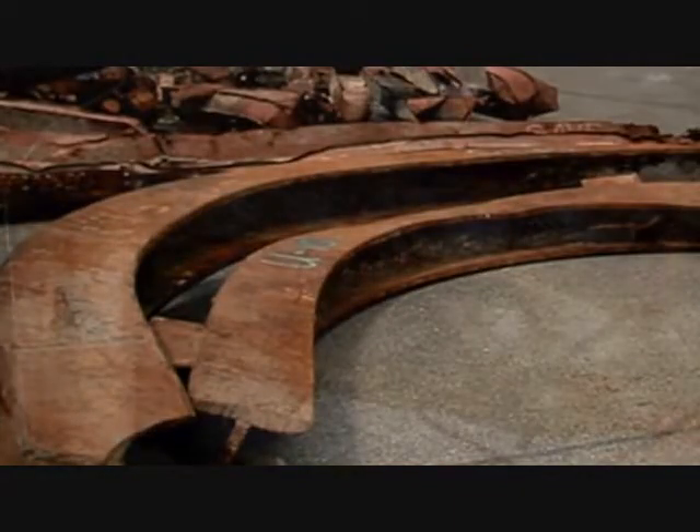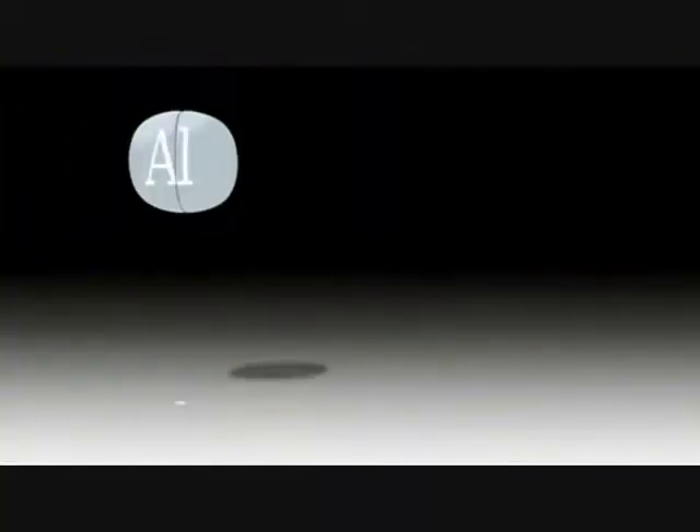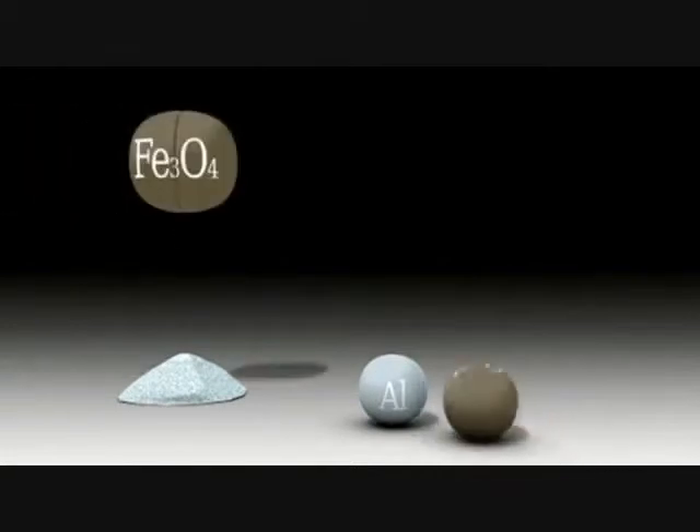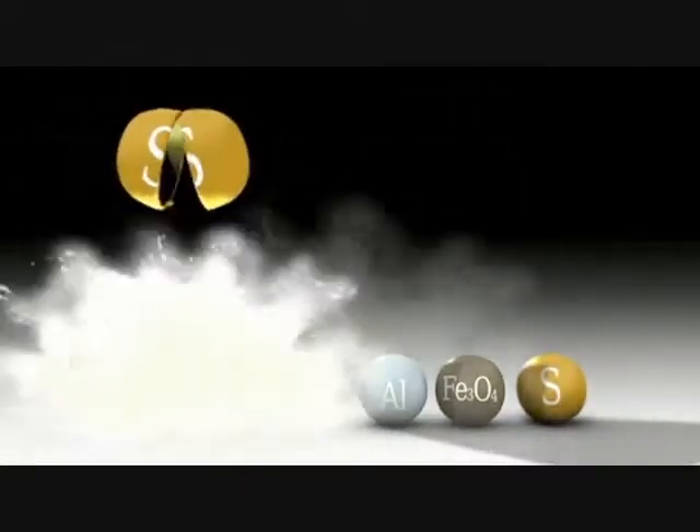At a microscopic level, if you examine the granular structure of the steel, one can detect the presence of an element that should not normally be present, and it is there in substantial quantities. It is sulfur. We are quite sure now where this molten metal came from. It comes from a material called thermate, which is aluminum powder, iron oxide, and sulfur. The temperature is so high that steel melts.